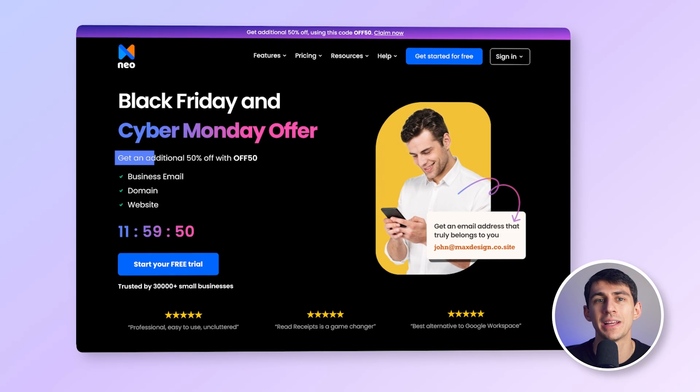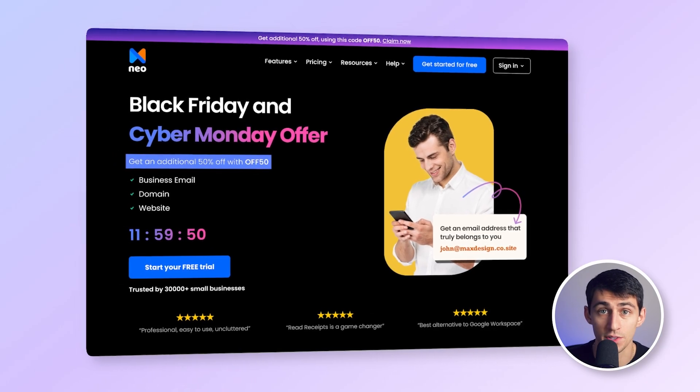This Thanksgiving, NEO is offering an exclusive 50% off across all their tools, making it the perfect time to jump in and start building your online presence. Whether you're just starting out or scaling your business, NEO has everything you need to start, build, and grow your brand online. Check it out using the link in the description down below.